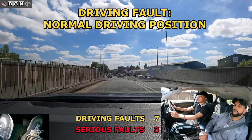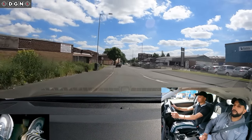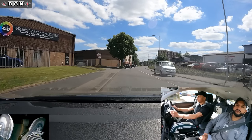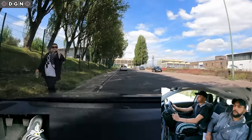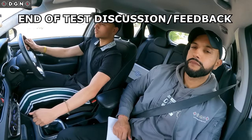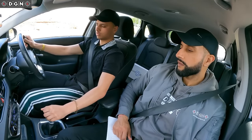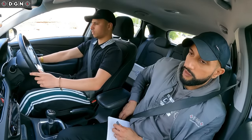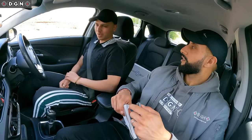His driving position gets very close to the kerb here. And park up on the left please — we're back at the test centre. Let's find out what Preet thought about his driving. Switch off the engine — that's the end of the test.